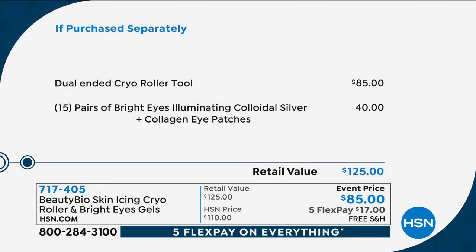The cryo roller by itself sells for $85. It's very well made. In fact, the cryo roller came to be because of what plastic surgeons would do after a procedure — or maybe after laser — they would put a cryo roller over top to help soothe that skin. We're going to gift to you today 15 pairs of the bright eye illuminating patches with colloidal silver and collagen inside.